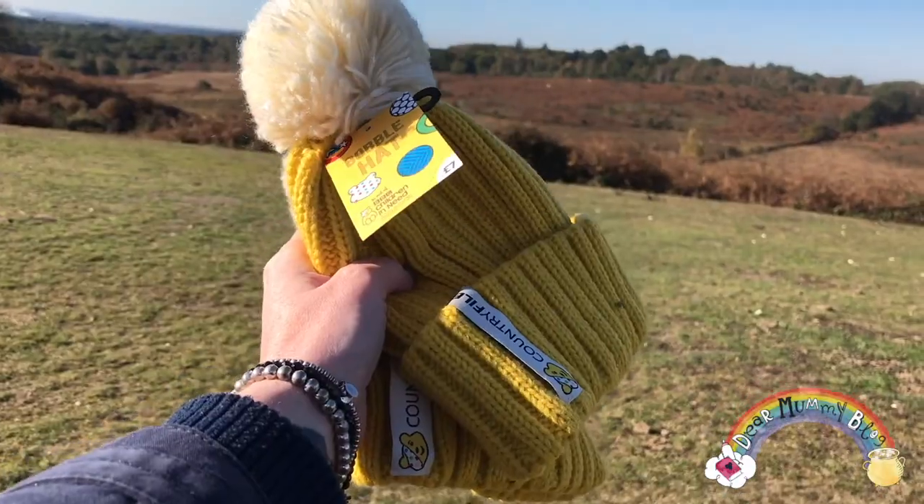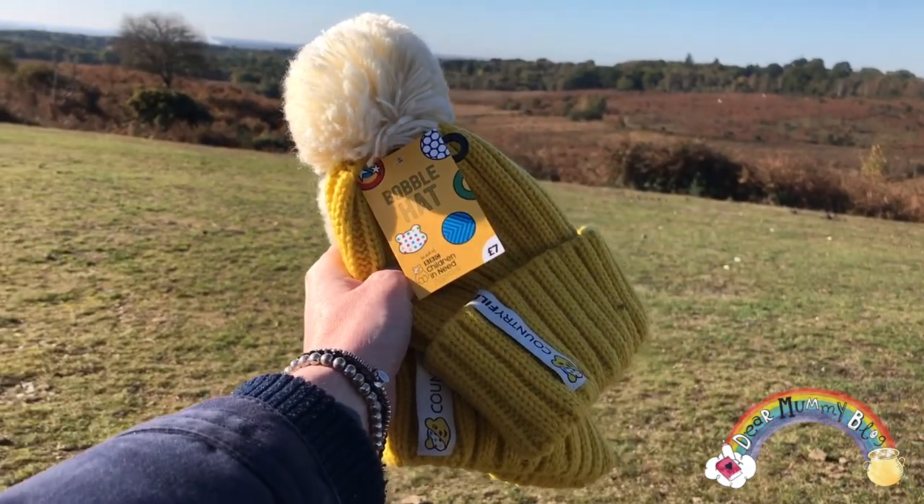I've got a super quiet today. I should have brought some sunglasses! You can pick these hats up for £7 and 50% of all proceeds goes towards Children in Need. So what are you waiting for? Grab your hat.